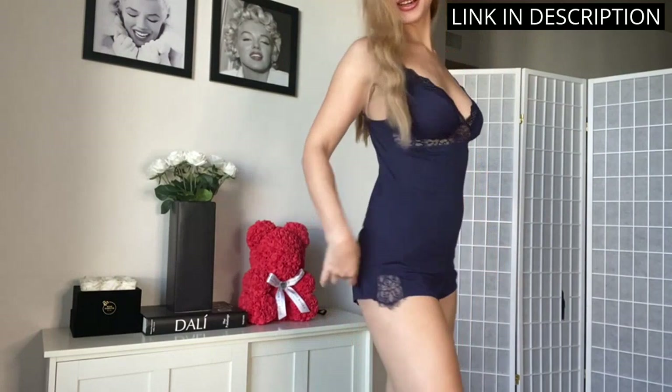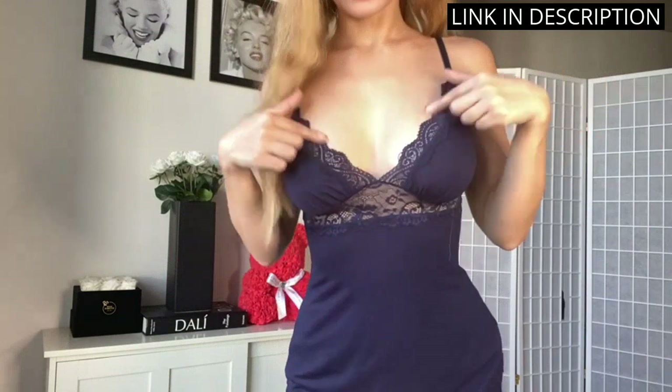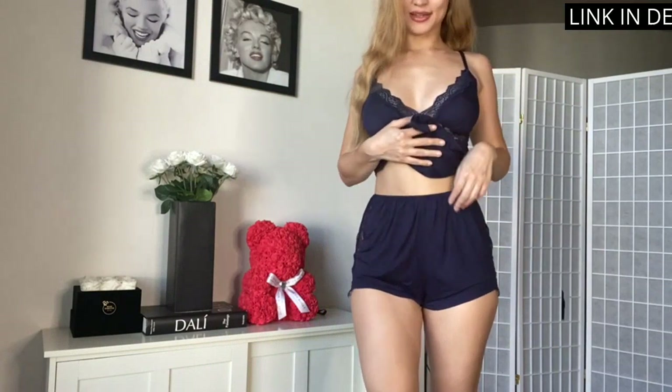The fit is perfect, and the colors are vibrant and look great. I love the adjustable straps and the shorts are a great length. I would definitely recommend this product to anyone looking for a comfortable and stylish sleepwear set.